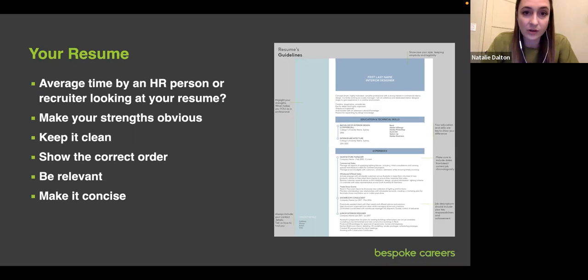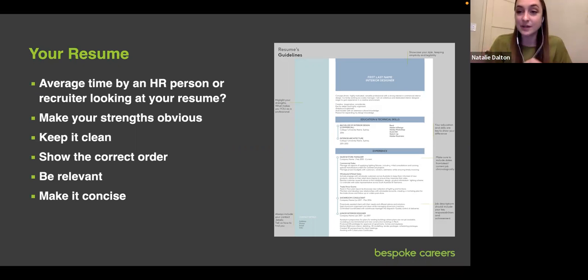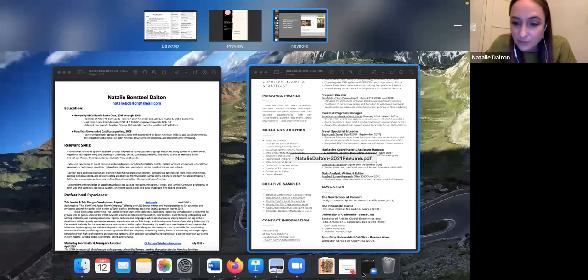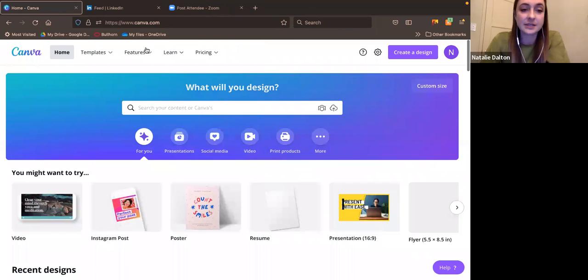I was going to pull up the other window but my computer isn't cooperating. I've used Canva before — it's great. You can just type in 'minimalist resume' and there are so many different ways to customize it. Let me just pull up Canva quickly to show how fast you can find something interesting.